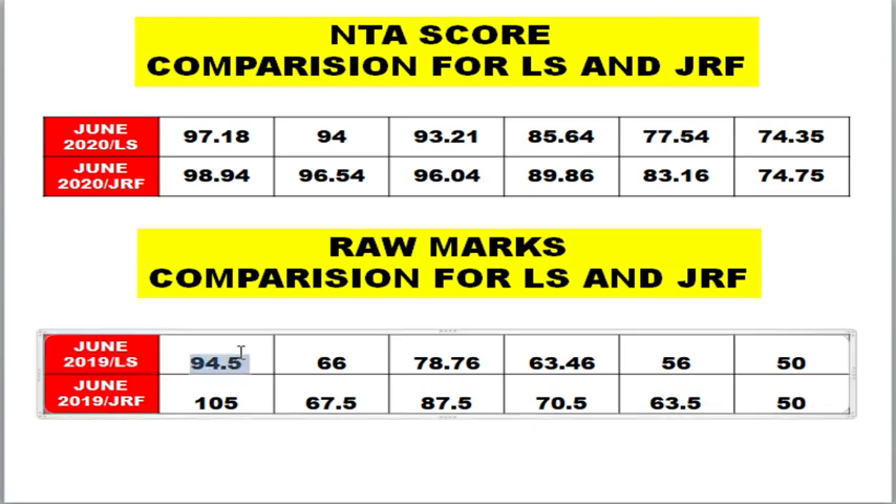If a student is getting 94.5 marks out of 200, they will definitely clear the CSIR exam under LS category. Whereas for JRF category, the same student needs to get around 105 marks to clear under JRF. So JRF requires about 105 marks while LS requires about 95 marks — the difference is only about 10 marks. Don't think there will be a 25-mark difference or anything like that. The difference is very small, so please rush up your preparation.